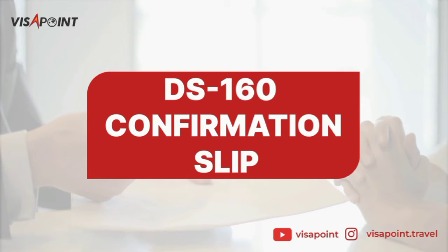Another document you'll be needing is your DS-160 confirmation slip. The DS-160 is an online non-immigrant visa application form that is issued for temporary travel to the United States.